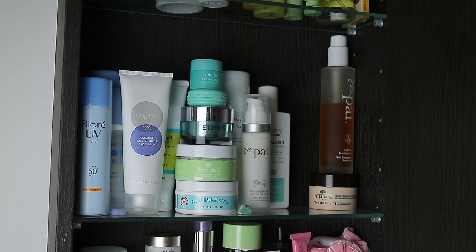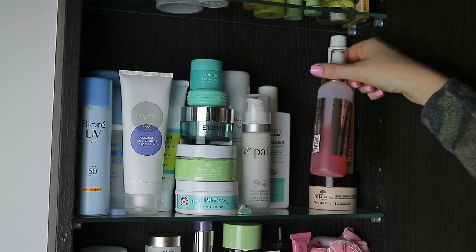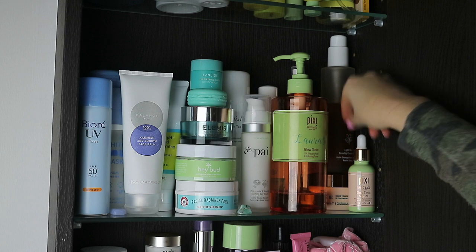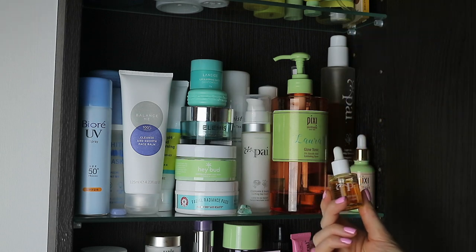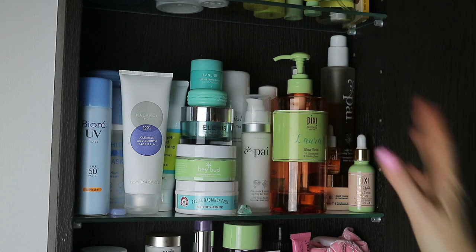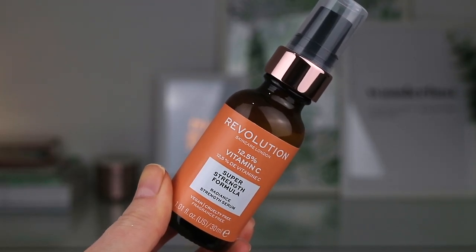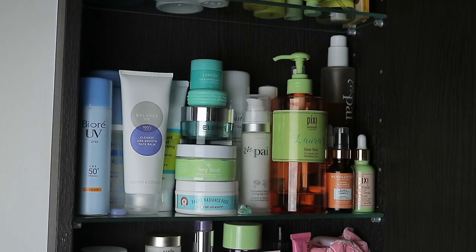Then at the back is the Nukes Ultra Comforting Face Balm. This is nice of an evening — I've been using this a lot, especially in these winter months. We've been having really cold weather and a combination of cold weather and central heating is making my skin super dry, so this is nice to put on at the end of my evening skincare routine. Here is the Revolution Hyaluronic Essence Spray which I've been using quite a lot. This one is the Pixi Glow Tonic Serum. Then I use the Pi Rosehip Bio Regenerate Oil, though I haven't used this enough to form an opinion. One product I have been using a lot is the Revolution Vitamin C — the 12.5% Super Strength Formula.